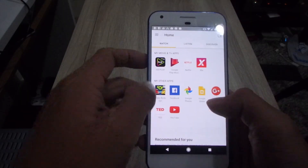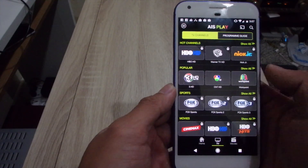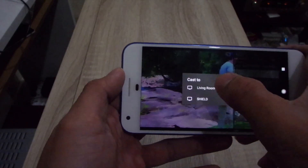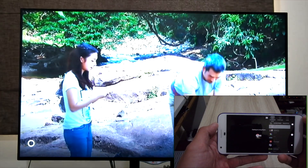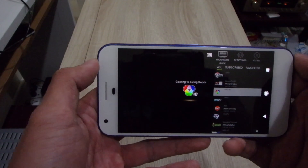In Thailand, Chromecast is officially sold by AIS, the biggest telecommunication company in the country. They also launched AIS Play, a TV and movie streaming app that you can cast onto your big screen. They also announced their premium packages with channels like HBO and Fox.